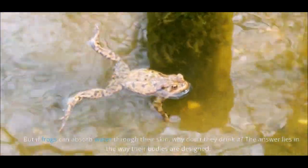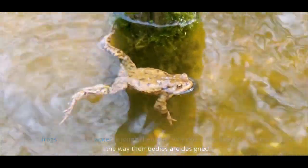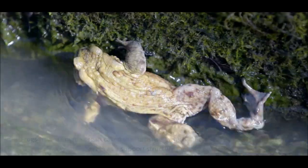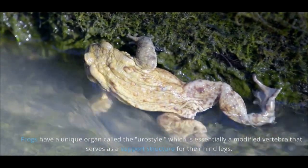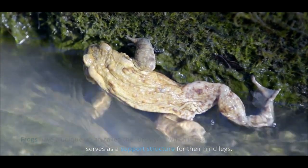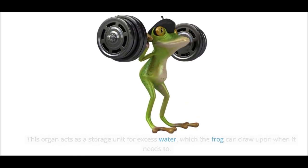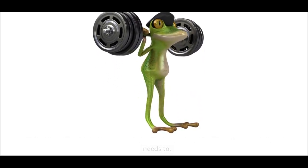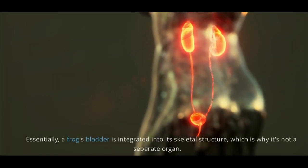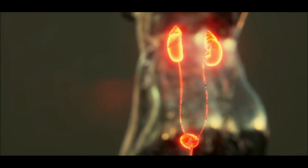But if frogs can absorb water through their skin, why don't they drink it? The answer lies in the way their bodies are designed. Frogs have a unique organ called the urostyle, which is essentially a modified vertebra that serves as a support structure for their hind legs. This organ acts as a storage unit for excess water, which the frog can draw upon when it needs to. Essentially, a frog's bladder is integrated into its skeletal structure, which is why it's not a separate organ.